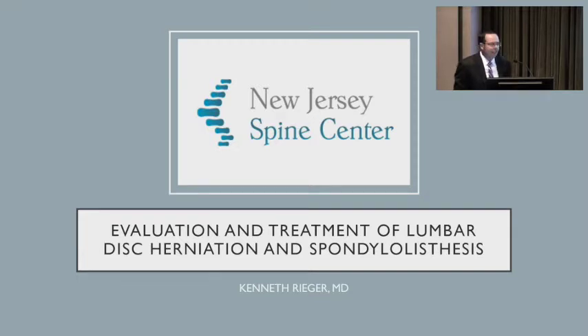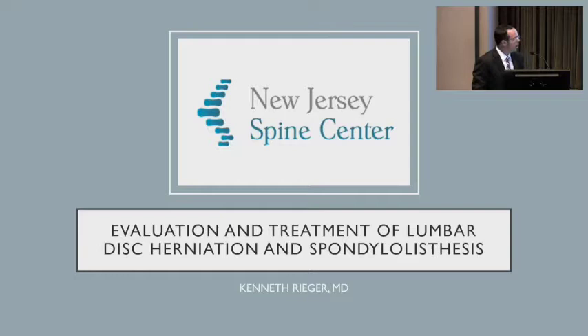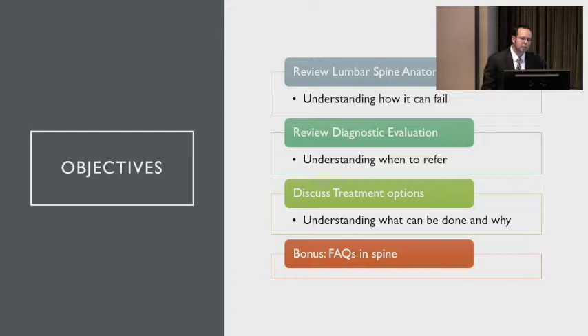Hi guys, my name is Ken Rieger. I'm at New Jersey Spine Center, one of the spine attendings here at Morristown, as well as Overlook and St. Barnabas. I've been asked to talk about the lumbar spine, much like we just heard a summary of the cervical spine. Today I'd like to talk about a review of the anatomy, the diagnostic exam, the treatment options, and then there's a bonus section at the end with frequently asked questions in spine surgery.